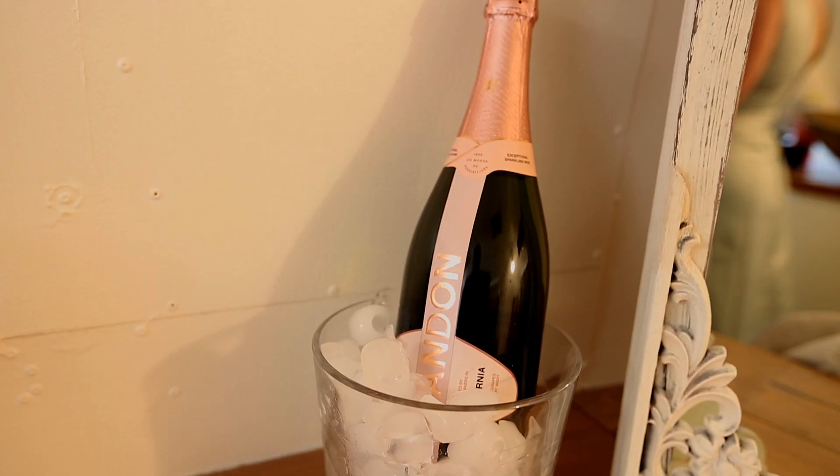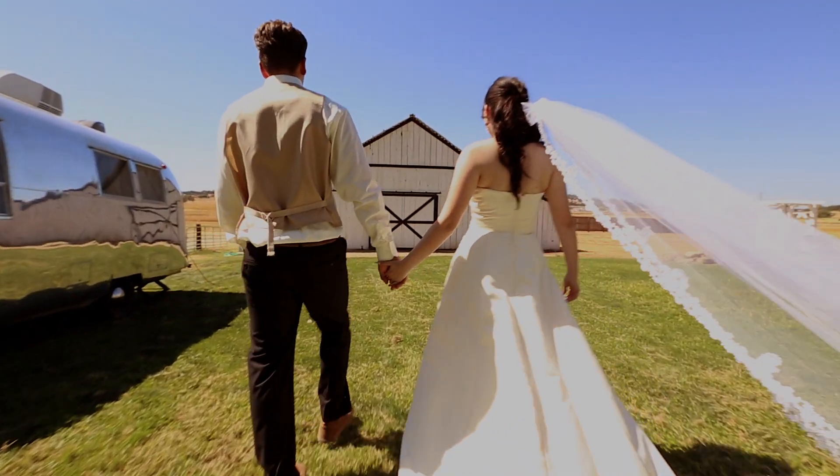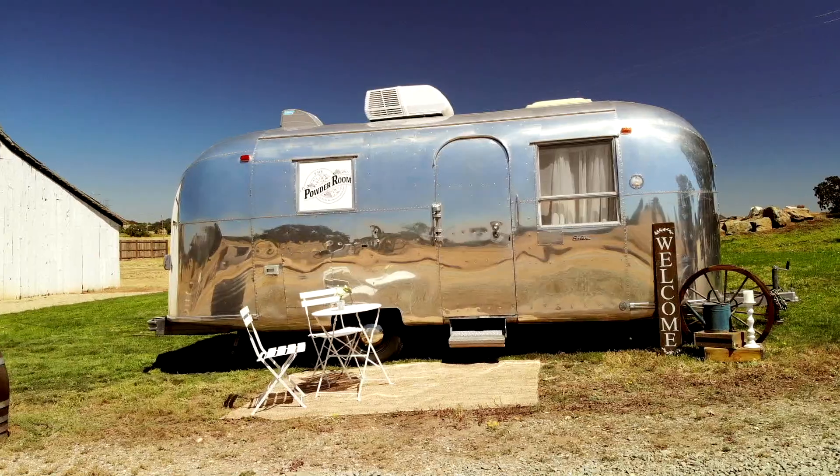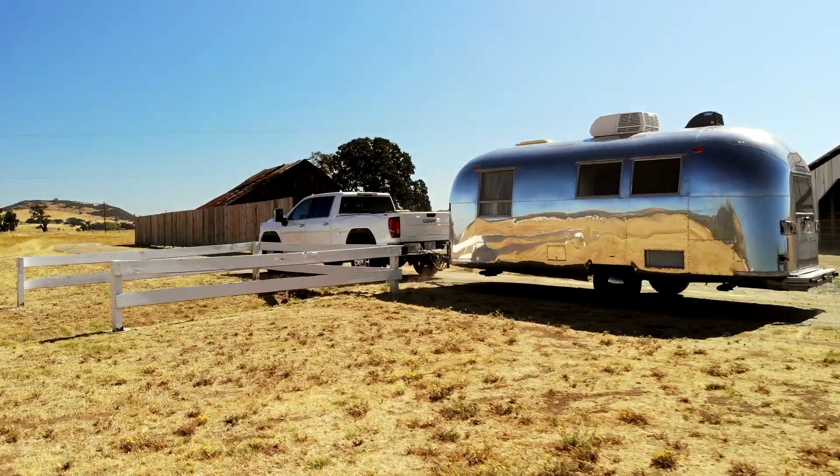Contact us at 209-365-3586 to learn more and reserve The Parlor for your special day. Your dream wedding experience awaits.